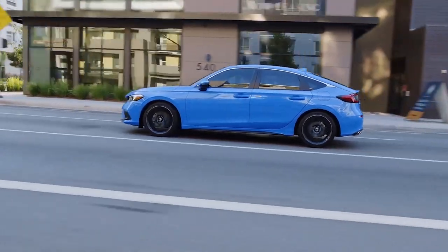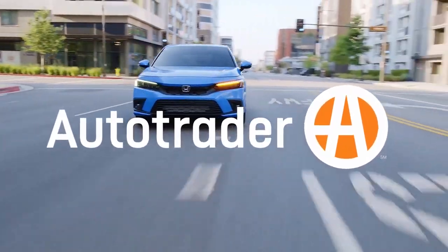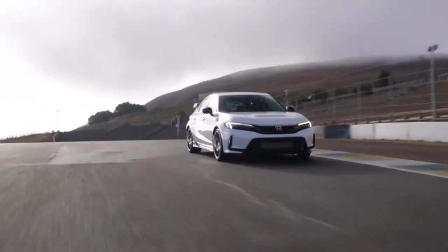Honda Civic. The Honda Civic is another popular choice for first-time buyers. It's known for its fun driving dynamics, spacious interior, and fuel efficiency. The Honda Civic is also a popular choice for reliable and affordable cars.